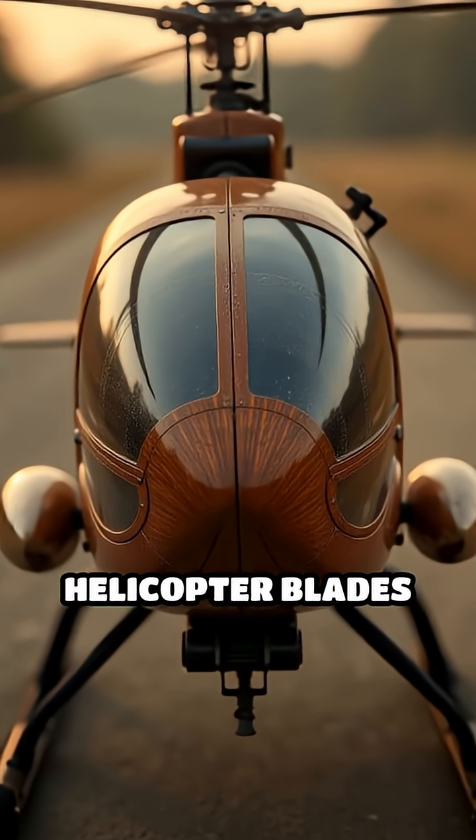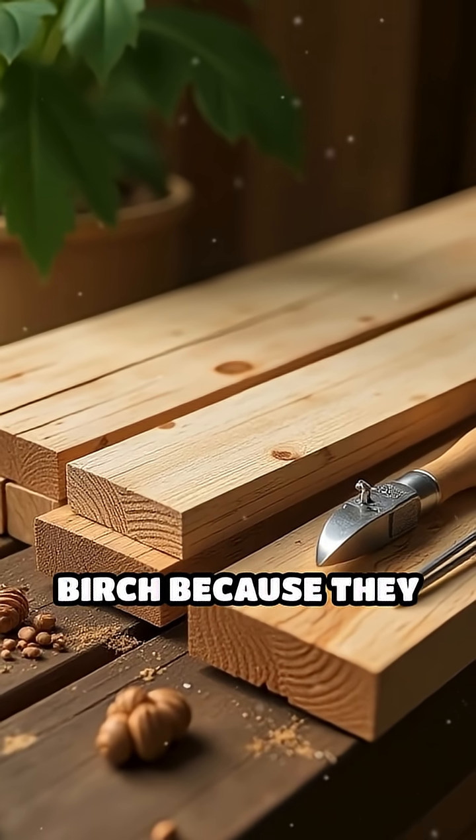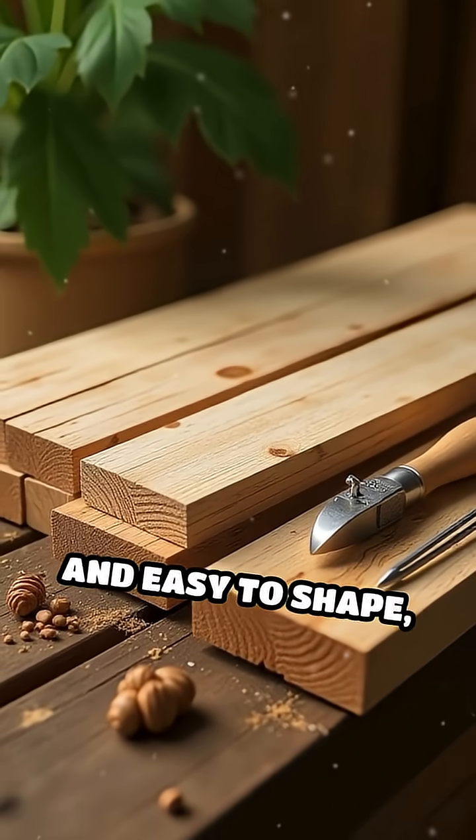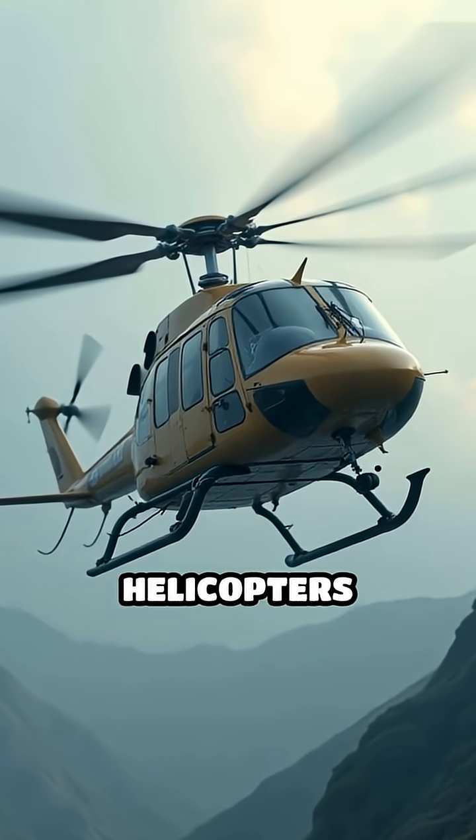Did you know the very first helicopter blades were made from wood? Early designers used spruce and birch because they were lightweight and easy to shape, but these materials limited how fast and how high helicopters could fly.